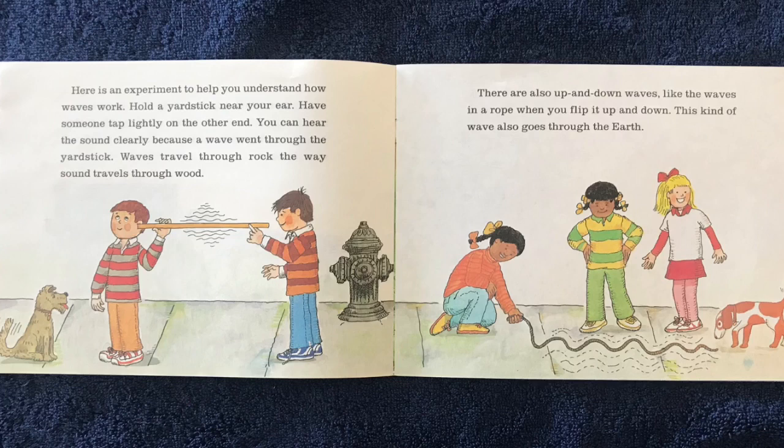Waves travel through rock the way sound travels through wood. There are also up and down waves, like the waves in a rope when you flip it up and down. This kind of wave also goes through the Earth.